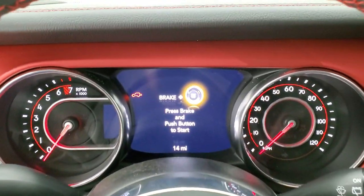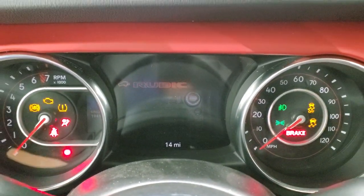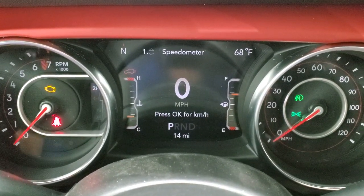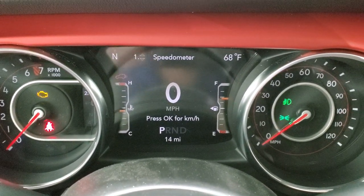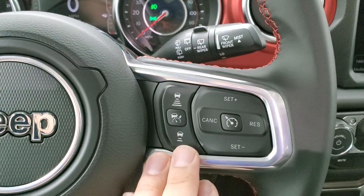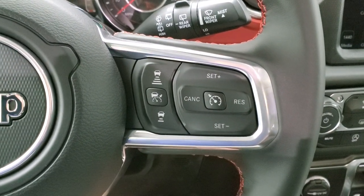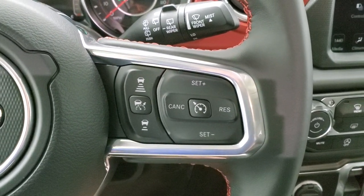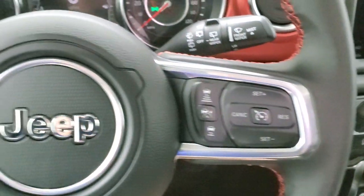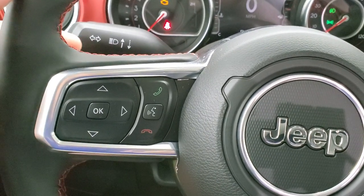You get power mirrors, power locks, auto headlamps, and a tilt/telescopic steering wheel. Turning the ignition on, you'll notice the cool Rubicon animation at startup, a seven-inch LCD digital speedometer, compass, and outside temperature display — all changeable to whatever you want. The leather-wrapped steering wheel has cruise controls on the right, including adaptive cruise control.